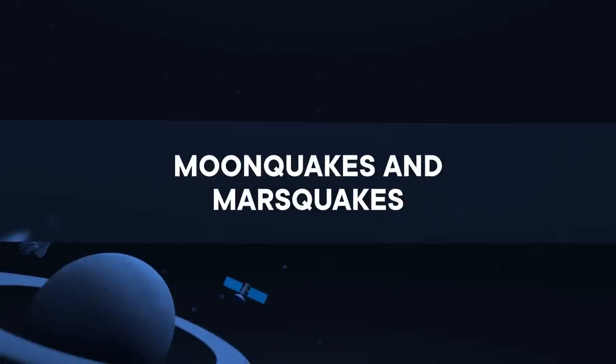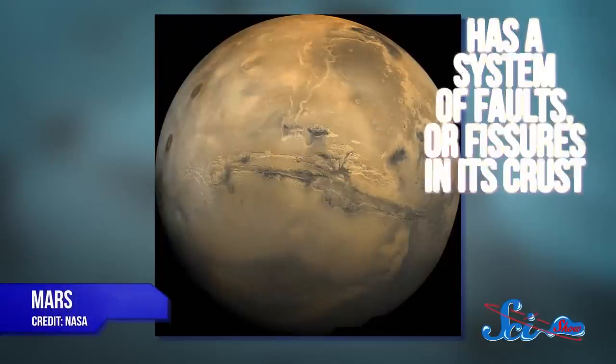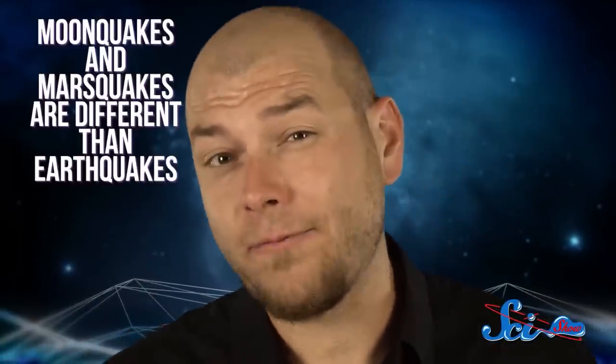Marsquakes are a thing, even if they are not quite as dramatic as the ones we get here on Earth. And Mars is not the only quaking rocky body out there. While InSight gave us the first real look at Mars' insides, scientists have been studying moonquakes since the Apollo era. In the 1970s, Apollo astronauts placed seismometers on the Moon to see what it was up to. And until the last of them was switched off in 1977, these instruments recorded more than 12,000 seismic events of varying degrees, including one quake with a magnitude of 5.5. Mars, meanwhile, has been found to have a system of faults or fissures in the crust, and possibly volcanic activity.